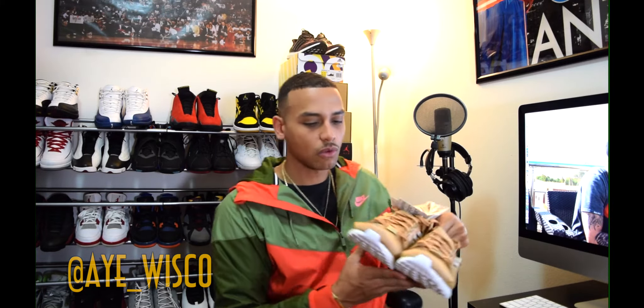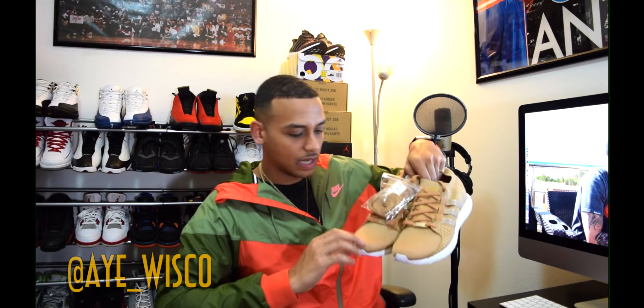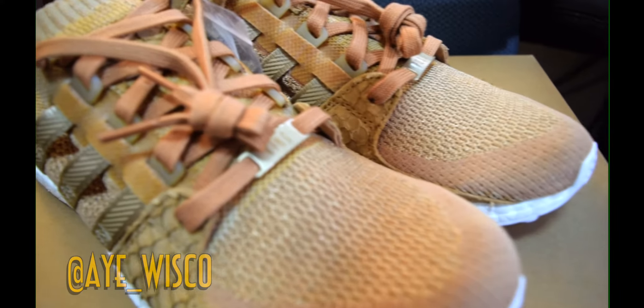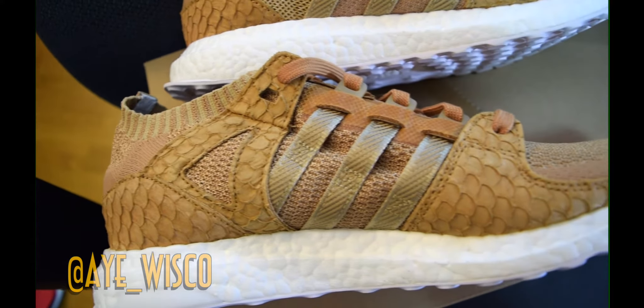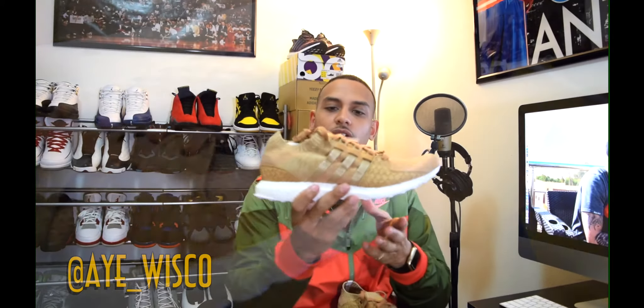So first look — the whole material in the front and sides is pretty much all Primeknit. The Primeknit design is pretty subtle, not too crazy, real clean. It's like two tones — you got more of a goldish look on the front and on the side is more of a brownish khaki color. They got this carp design, like fish scale, on the sides and on the heel — that's a pretty dope look. It gives it a different kind of texture. You have the three stripes right here, which feels like a plastic slash nylon type material, so it gives a kind of glossy effect.